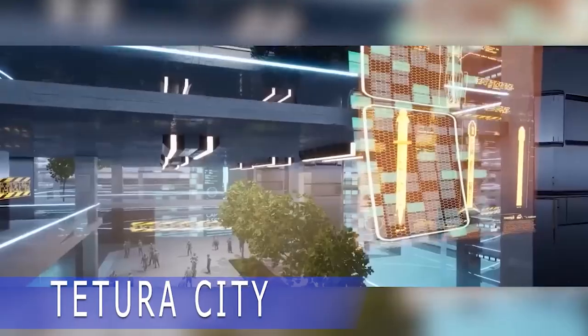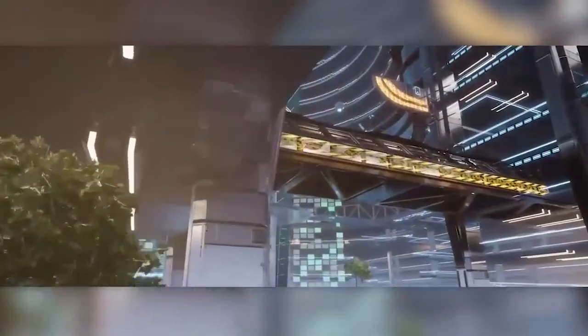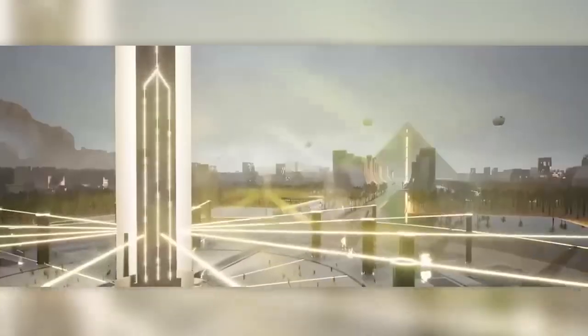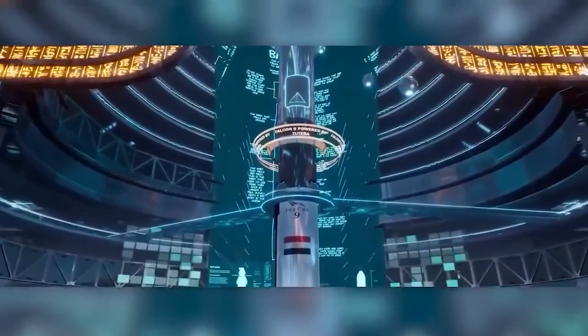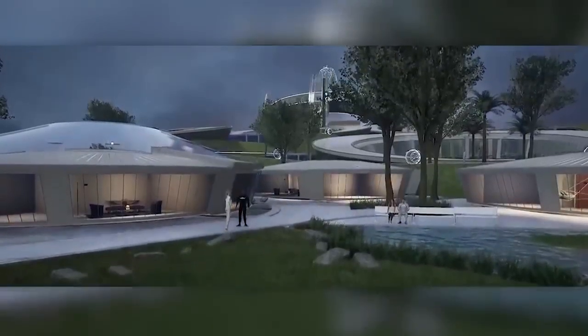The iconic Cheops pyramid in Giza, which is around 4,500 years old, will be closed for restoration from June 2023, which may disappoint some tourists. However, Egypt has decided to create new attractions for visitors. They plan to construct a 650-meter-high pyramid — four times the height of the ancient monument — at the center of a new city that will span over 100 square kilometers.